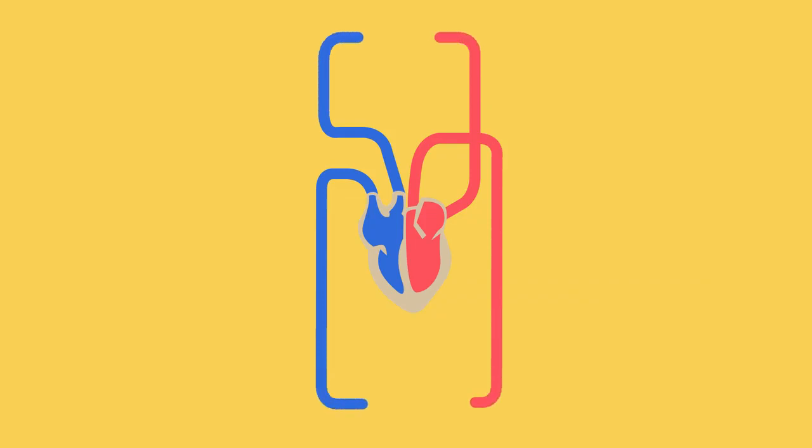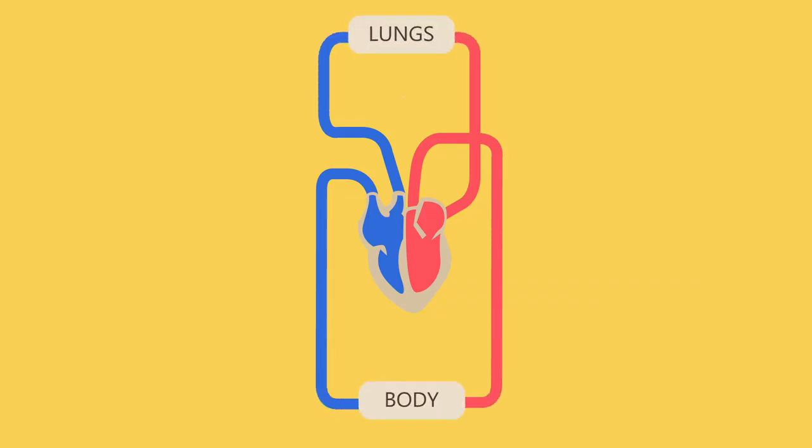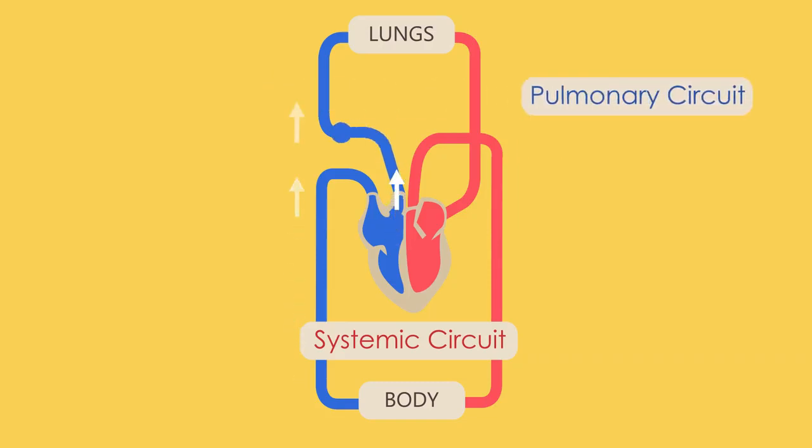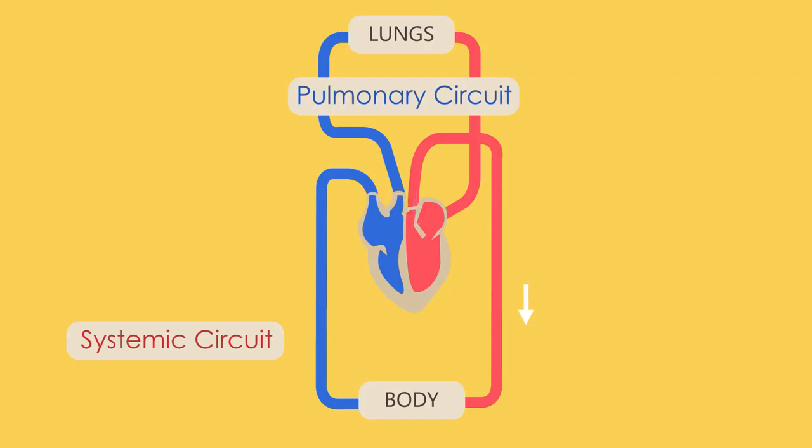This system is actually a double circulatory system, made of two circuits: the pulmonary circuit and the systemic circuit. In the pulmonary circuit, deoxygenated blood is pumped from your heart to your lungs to become oxygenated. In the systemic circuit, this oxygenated blood that is returned to the heart is pumped to the rest of your body.